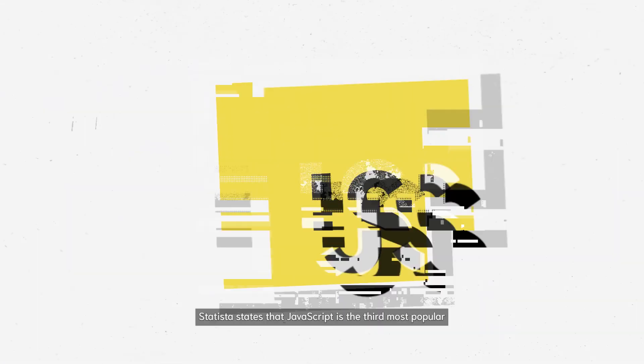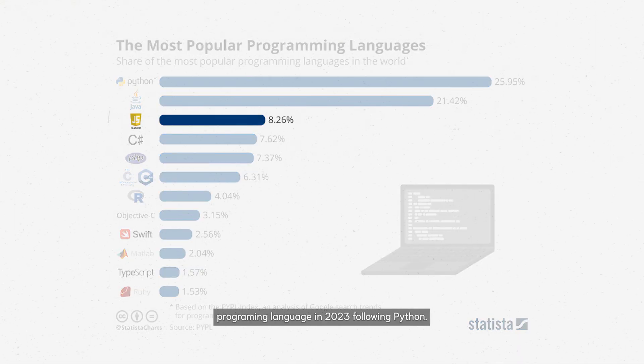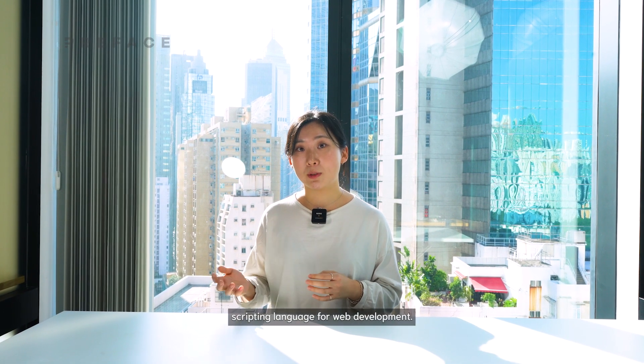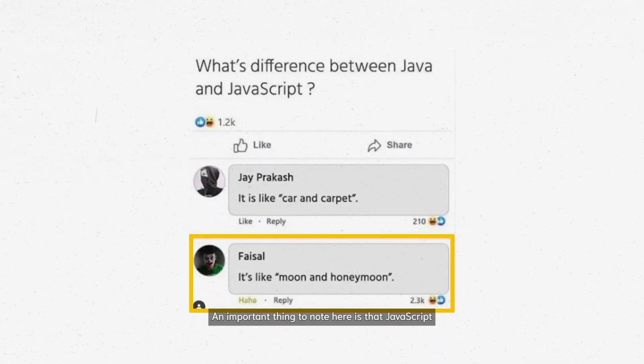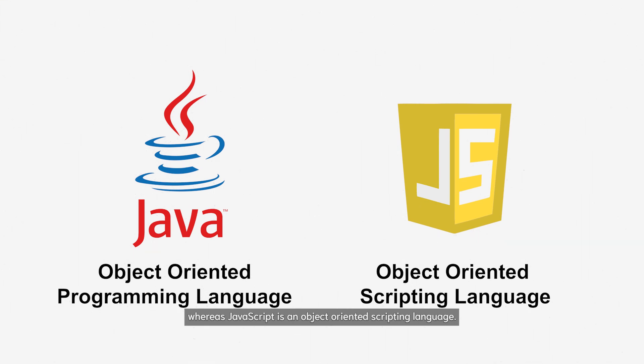Let's start with JavaScript. Statistica states that JavaScript is the third most popular programming language in 2023, following Python. In fact, JavaScript is the most widely used scripting language for web development. An important thing to note here is that JavaScript and Java are two very different languages. Java is an object-oriented programming language, whereas JavaScript is an object-oriented scripting language.